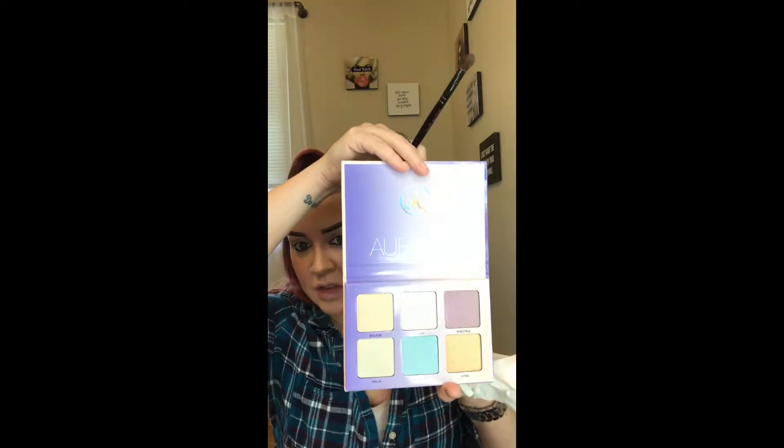The new palette I got is from Anastasia, it's the Aurora Glow Kit. These are all highlighters, but I'm not going to let that stop me because I'm going to test them out and see what they're like for eyes. I'm going to play around with this blue color here, Orion, and we'll just see what happens — it might look terrible, but it's not going to.